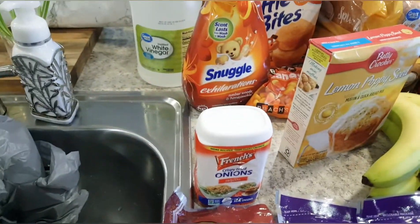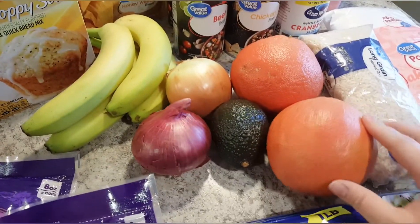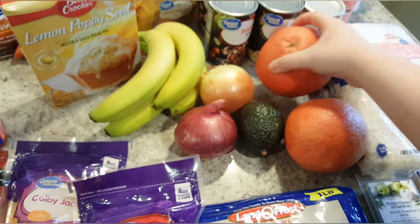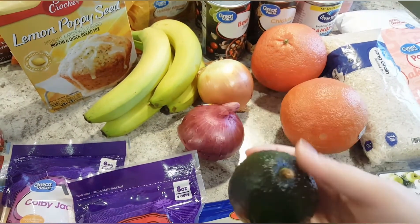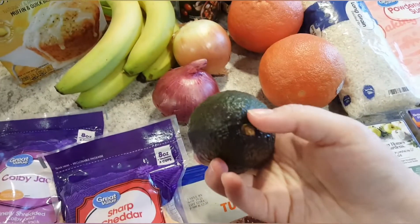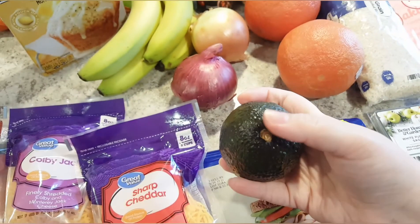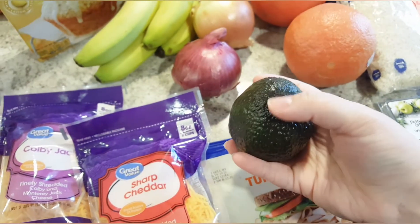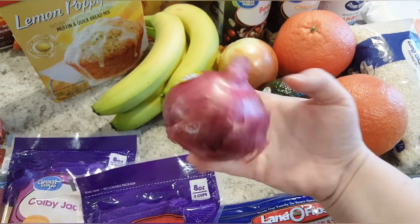I just realized I forgot to show the produce. I got two grapefruits — I've been on a grapefruit kick lately and these actually look really good. I also got an avocado for my daughter; she loves avocado. I'm thinking I'll actually make a chicken burrito bowl and let her maybe try it.